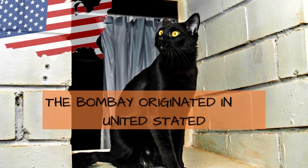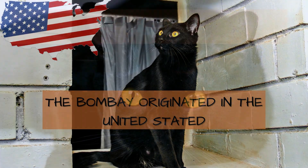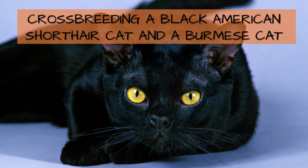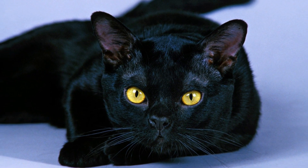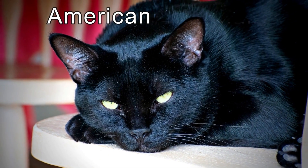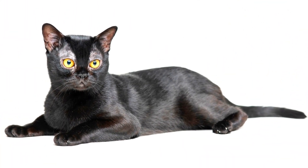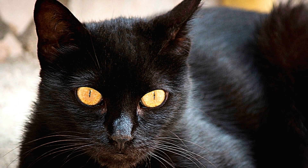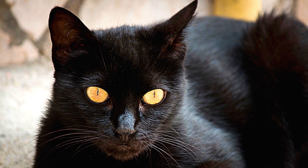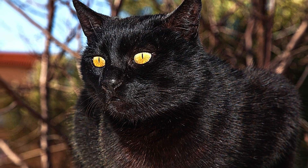The Bombay cat originated in the United States by crossbreeding a black American Shorthair and a Burmese cat, with an emphasis on creating a copper-eyed black shorthair cat. The Bombay usually has the laid-back personality of the American Shorthair, and the friendly, curious, lap-loving nature of the Burmese. The breed is also affectionate and adaptable, and enjoys walking on a leash and socializing with its human family.